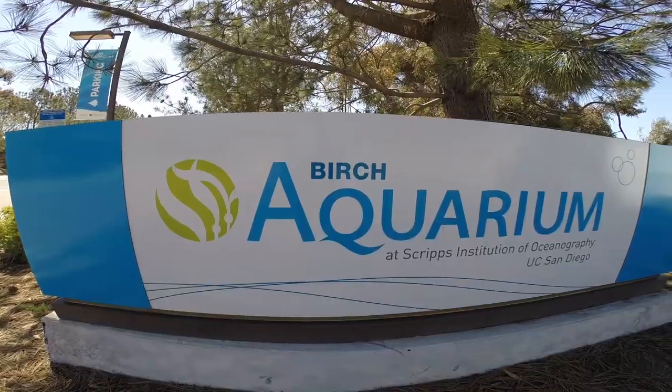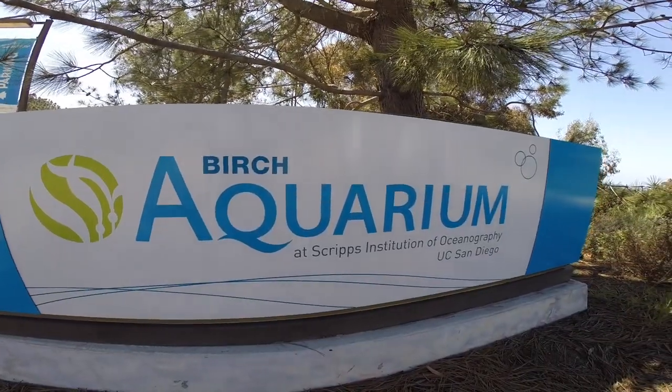Hey guys, I'm here at Birch Aquarium at Scripps Institution of Oceanography in La Jolla today. We're going to be checking out the aquarium and going to see all the different sites as far as the fish, so let's go check that out.